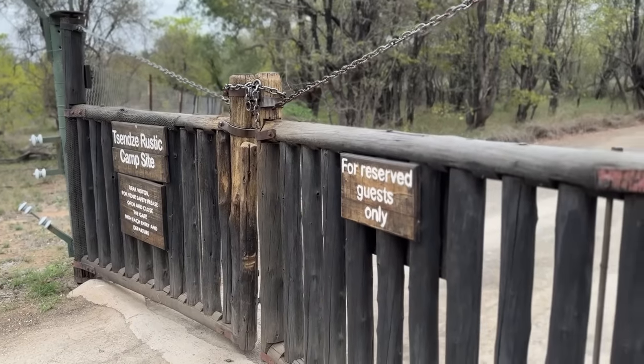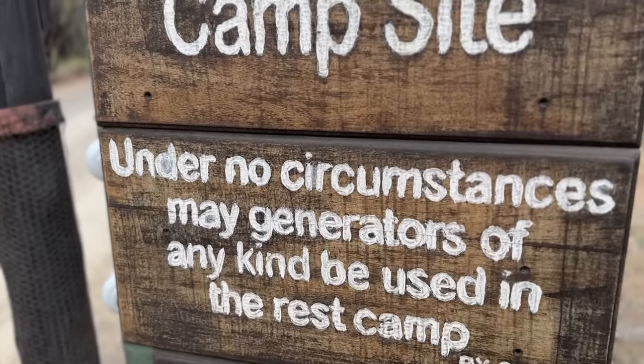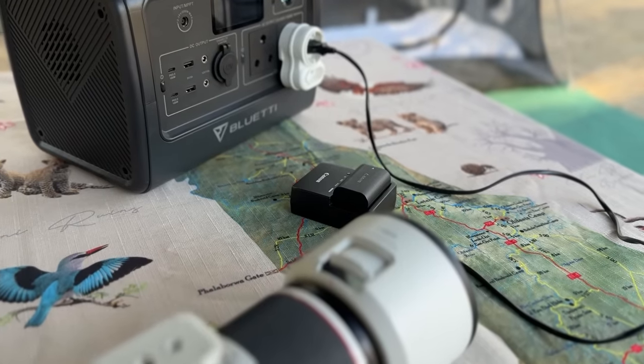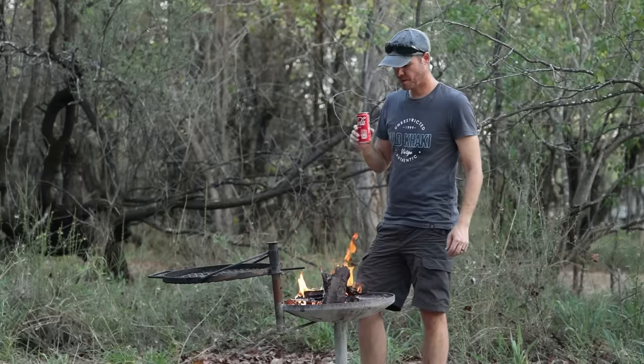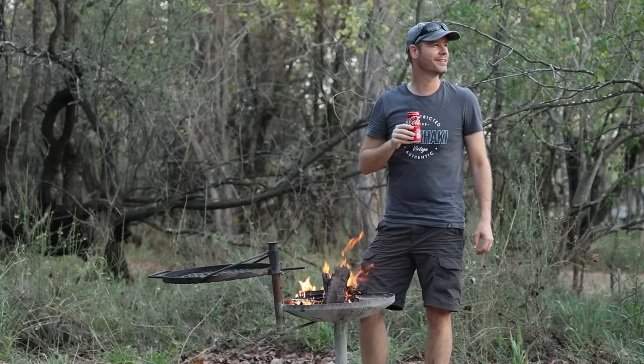There are no power points in camp and generators are not allowed, so I recommend that you bring a portable power bank and some solar panels. There's also no cell phone signal, further promoting the peacefulness that makes Tzenzeni so popular.